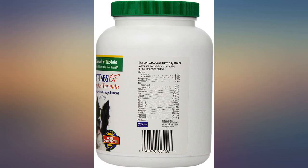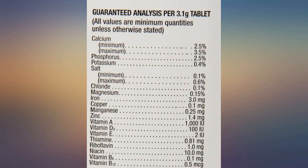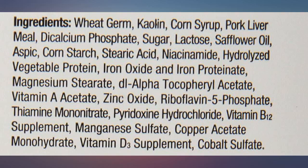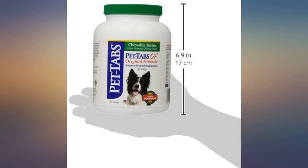Even my 12-year-old lab has shiny fur when I give her pet tabs and regular brushing. She has healthy teeth, so no expensive dental work. She has been on pet tabs since she was a puppy. The 5-year-old lab has more energy than sense — maybe I should cut back on her pet tabs. I have given all my labs pet tabs since the 1970s.